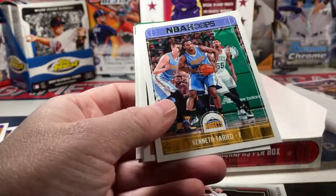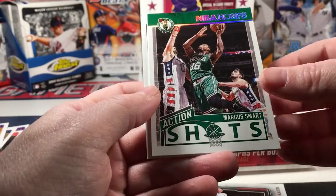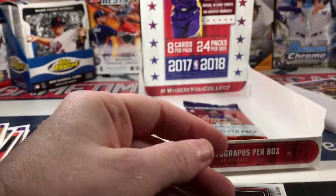Chris Dunn, Kenneth Faried, Dante Exum, Hassan Whiteside, a Marcus Smart Action Shots, Kentavious Caldwell-Pope, and Isaiah Thomas rounds it out.